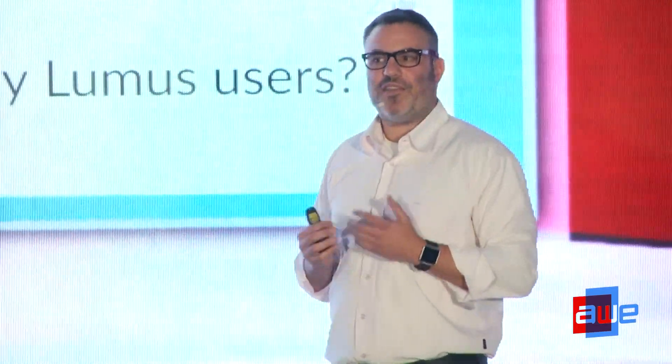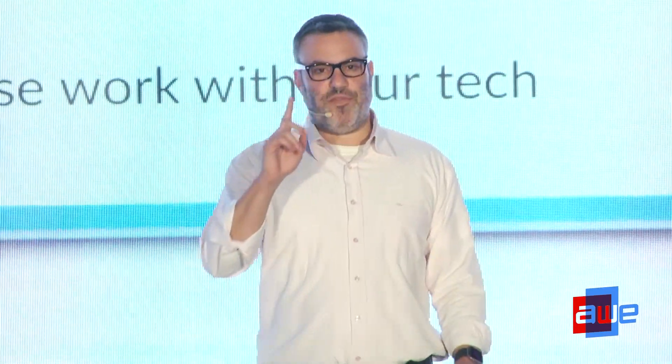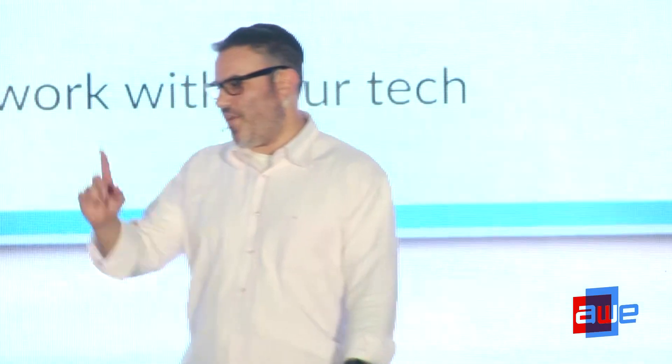Magic Leap's light field technology has to do with attacking the multifocal challenge — something called vergence-accommodation conflict. It's about your ability to keep things in focus the way the natural eye works. If I put my finger in front of me, everybody behind it is out of focus but my finger is in focus. Likewise, if I look at you, my finger becomes out of focus.